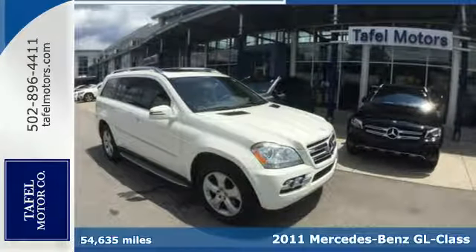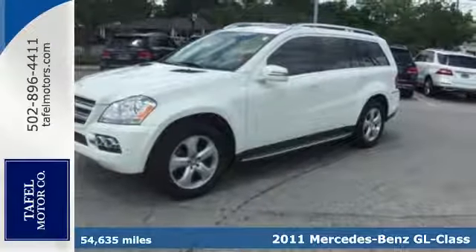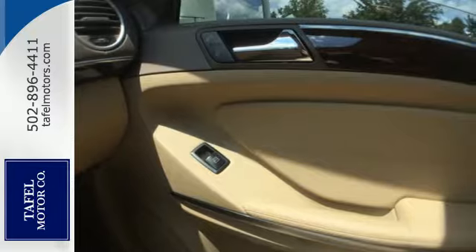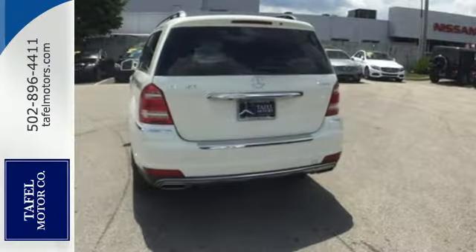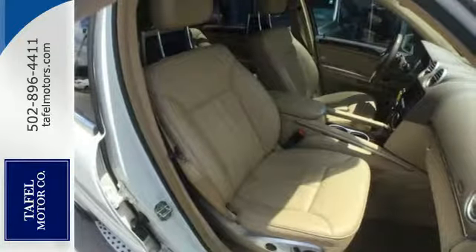It's a 2011 Mercedes-Benz GL Class. Designed with supreme comfort and convenience in mind, it comes equipped with plush leather seats, dual-zone climate control, Bluetooth wireless, and a premium audio system with MP3 input, speed-sensitive volume, and steering wheel controls.